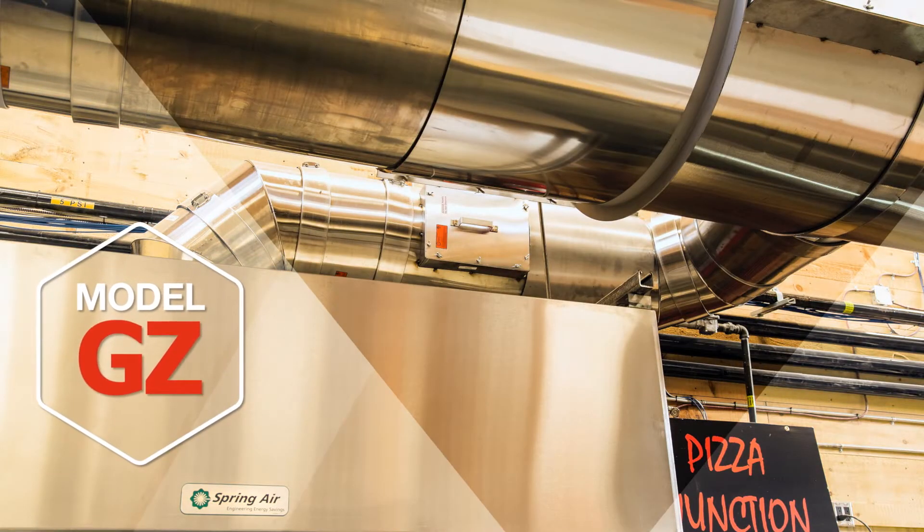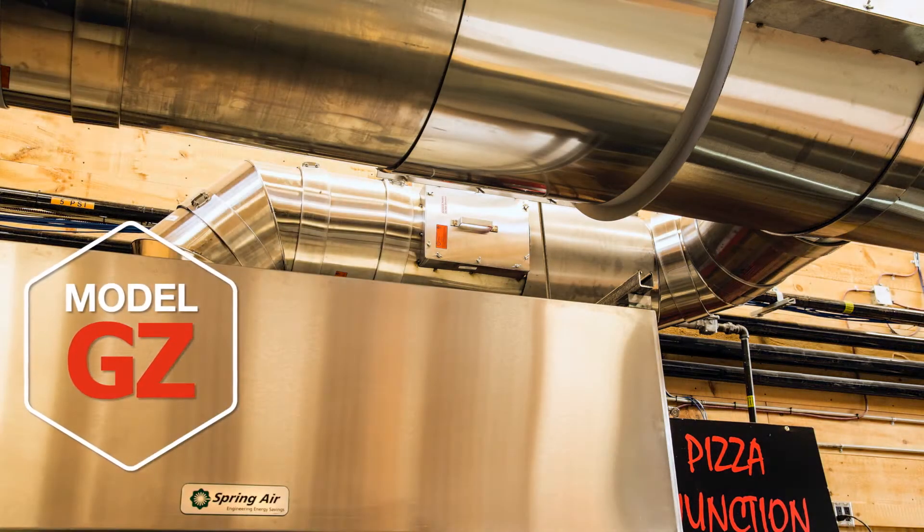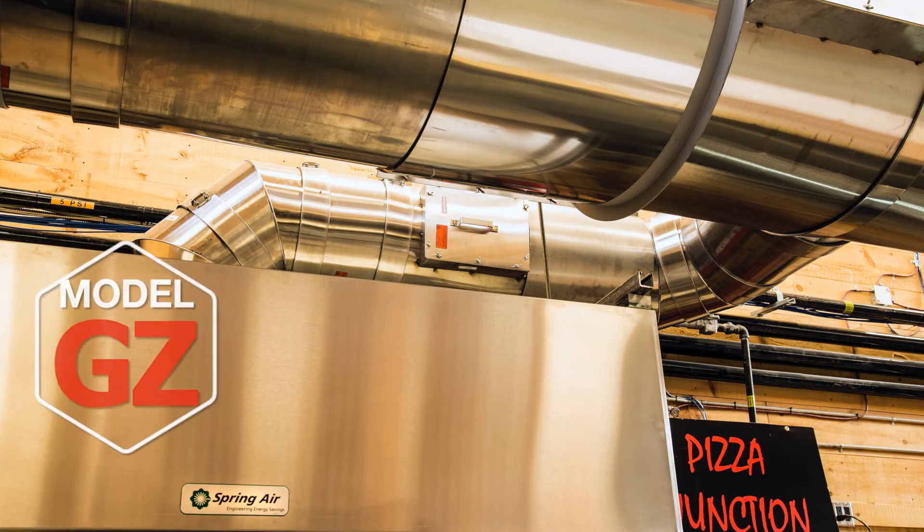Hi, my name is John Taylor, Vice President, Sales and Marketing for Van Piker Company. Van Piker is proud to introduce a new product, model GZ round zero clearance fire rated grease duct.